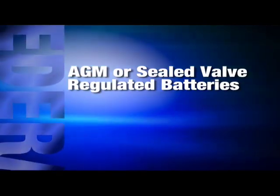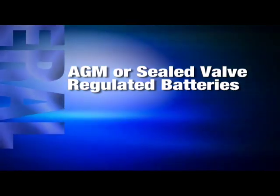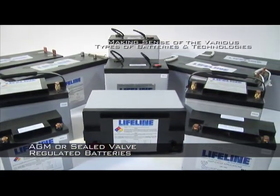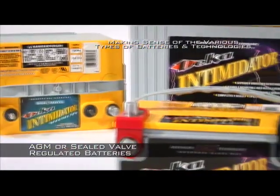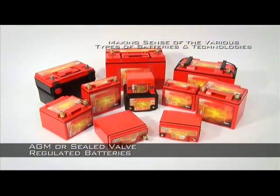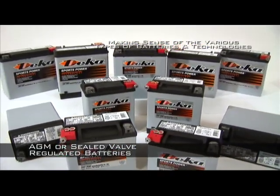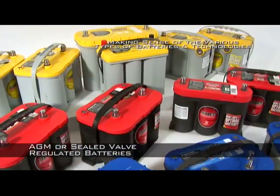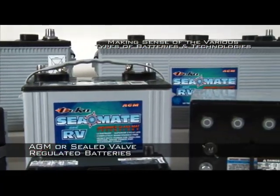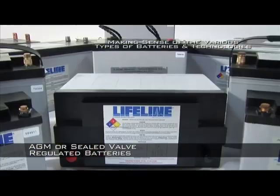AGM, or sealed valve regulated batteries, are one of the two so-called dry cell lead-acid battery technologies that are coming into increasing use across all applications. They use a special absorbed electrolyte technology that is generally superior to Wet Cell technology batteries when constructed by leading quality manufacturers. Highly porous microfiber separators absorb the electrolyte, which holds electrolyte more evenly against the plate surface and provides an increase in efficiency by lowering the internal resistance while increasing capacity. Lower internal resistance means the battery can also be recharged faster than a Wet Cell battery, ensuring a speedier return to service.